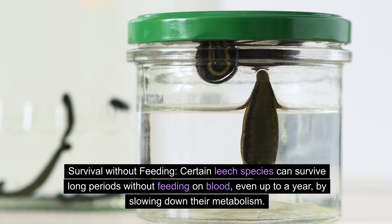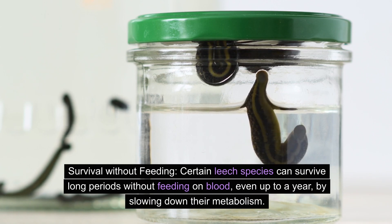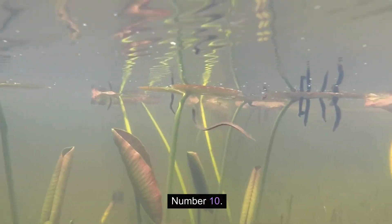Number nine: survival without feeding. Certain leech species can survive long periods without feeding on blood — even up to a year — by slowing down their metabolism.